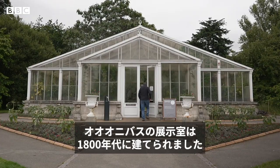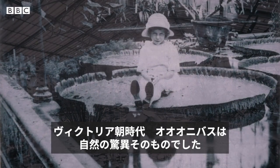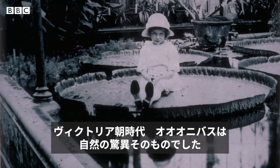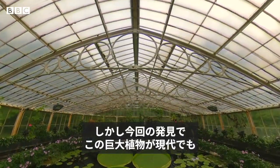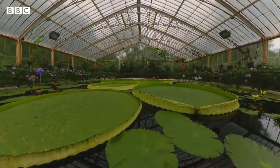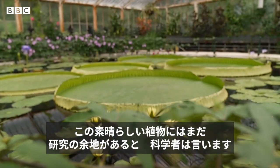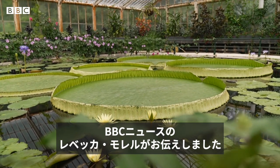The water lily house was built in the 1800s to showcase Kew's extensive collection. Water lilies were a natural wonder of the Victorian age. But this new discovery shows these giants, even today, hold some surprises. And scientists say they still have much to learn about these remarkable plants. Rebecca Murrell, BBC News.